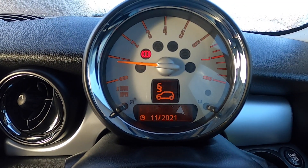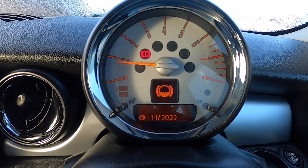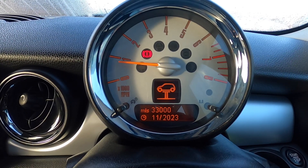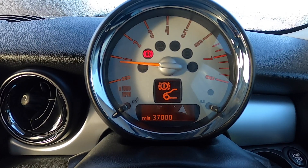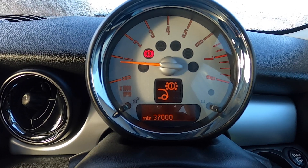You can see from the service display that the MOT is due November 2021, brake fluid is due November 2022, oil service November 2022 or 24,000 miles, and the inspection service is November 2023 or 33,000 miles. The front brakes have 37,000 miles remaining and the rear also have 37,000 miles remaining.